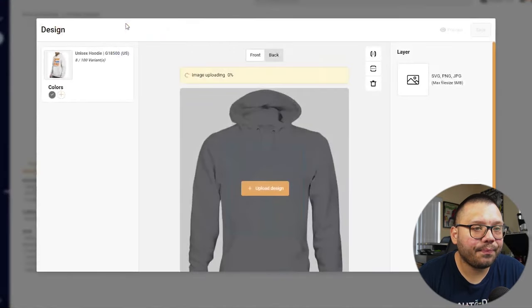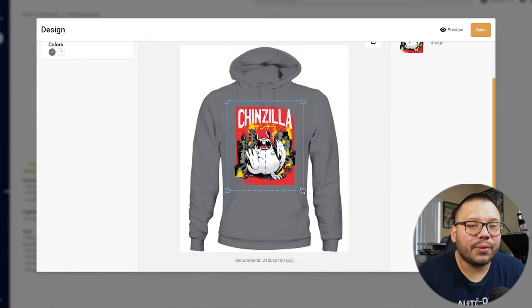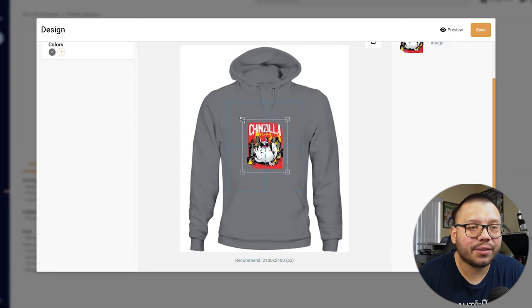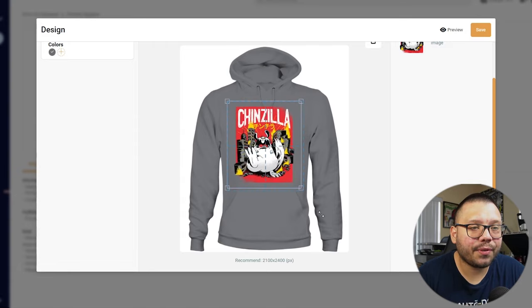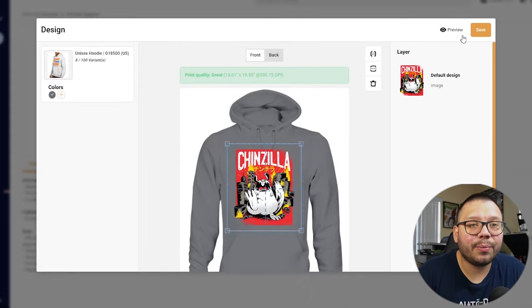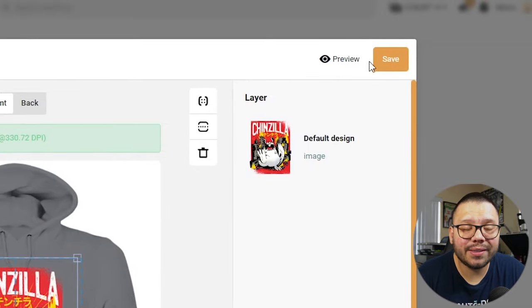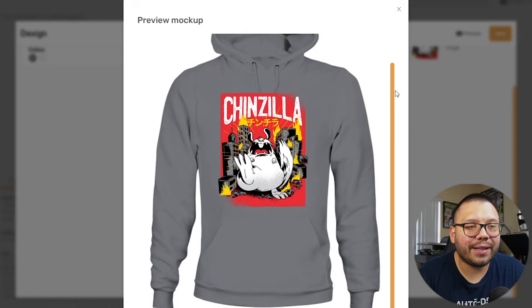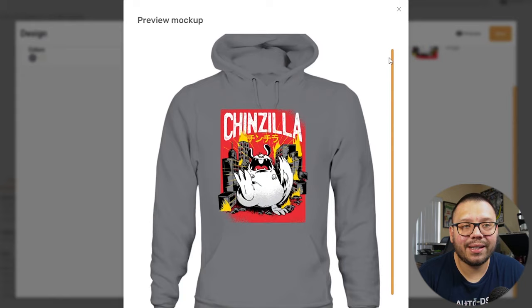Let's upload a design and choose one. That's what it's going to look like. If the design is too big, you can drag from the corner to make it smaller and reposition it. Personally, I like big, oversized designs so I try to print them as large as possible. You can preview it to see what it looks like without the grid overlay — you can see how the hoodie is going to look once printed.